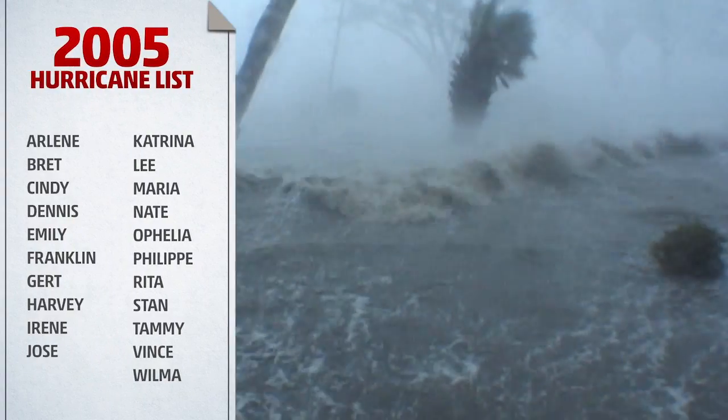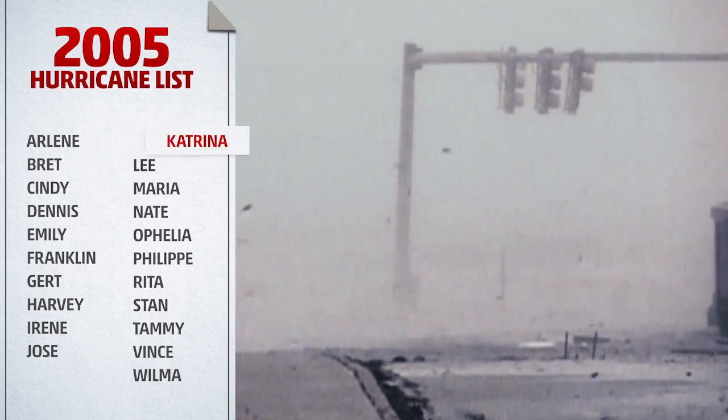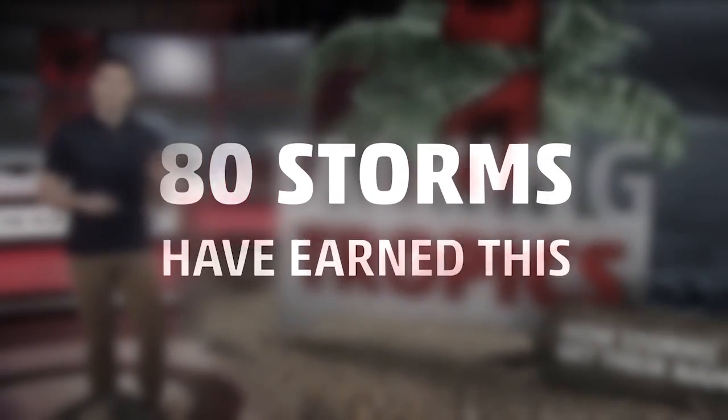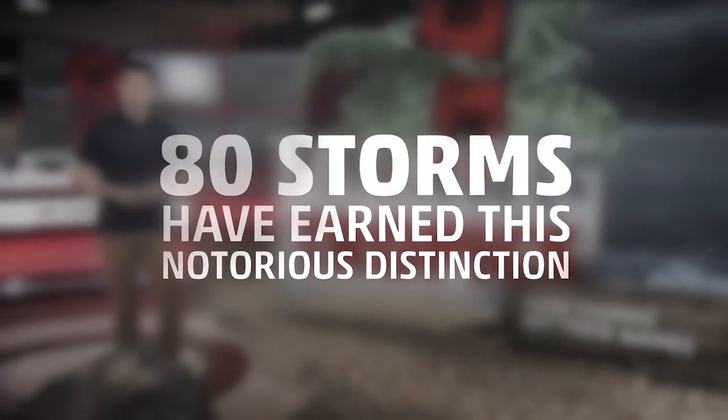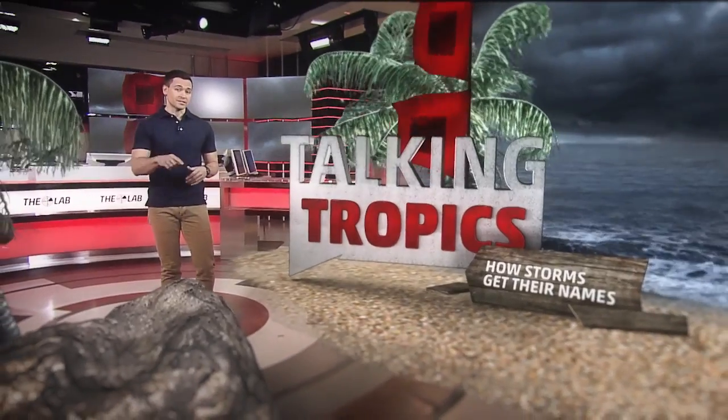And if a storm is so deadly or so costly that the future use of its name on a different storm would be insensitive, that storm is retired and a new name is added to the list. Only 80 storms so far have earned this notorious distinction. And let's hope that we don't have to add another one this hurricane season.